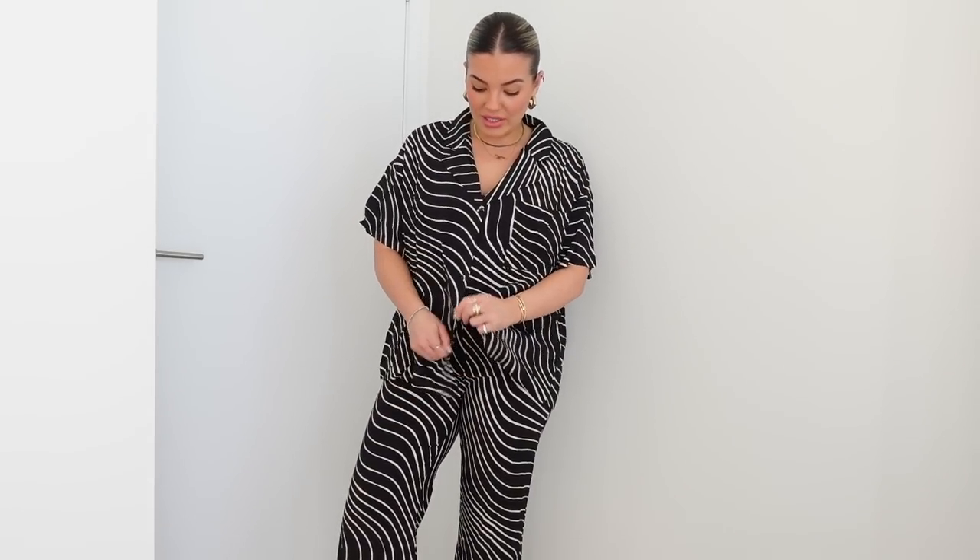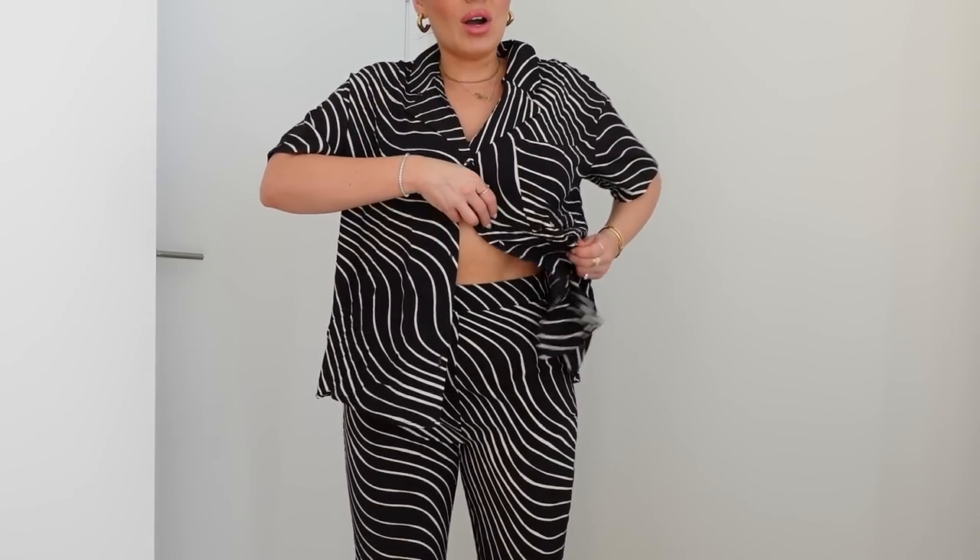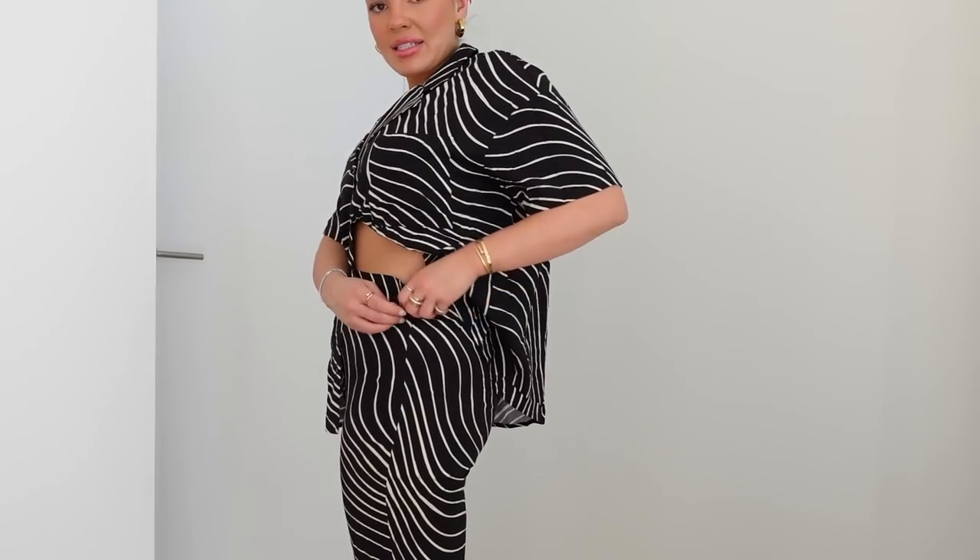It wouldn't be a haul without a matching set! You guys know I've got so many sets — this shorter-sleeve button-up with matching pants. I wouldn't normally wear a set like this buttoned up; I'd normally do the tuck. I always have a bralette underneath, then I unbutton pretty much all the buttons except the top one or sometimes the second one, grab half of it and tuck it under. These pants aren't fully elasticated — they have elastic at the back but a zipper on the side, so they're a little tighter on the thighs but have quite a wide leg at the ankles.